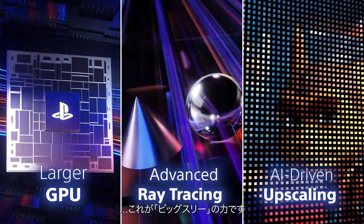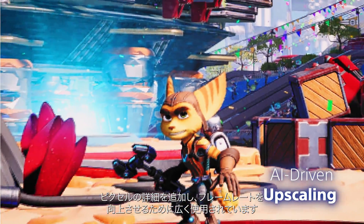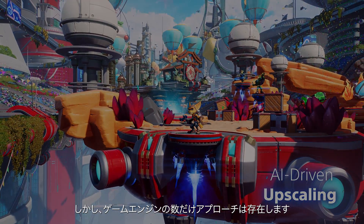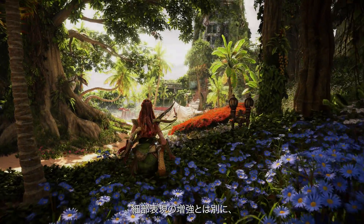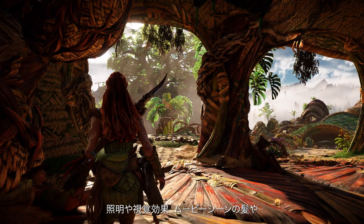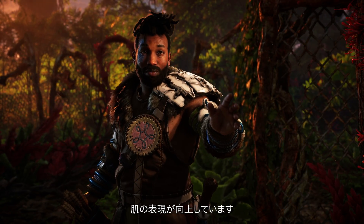Machine learning via the PSSR library is being used quite broadly to add pixel detail and boost frame rate, but there are as many approaches as there are game engines. The increase in raw GPU power is being especially effective for Horizon Forbidden West. Apart from the detail boost, that extra graphics power is allowing for improvements to lighting and visual effects, as well as to the hair and skin in cinematics.